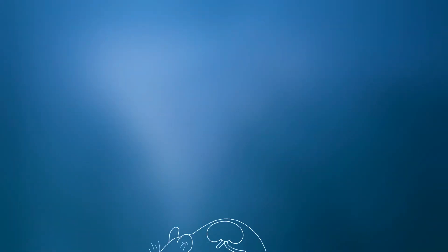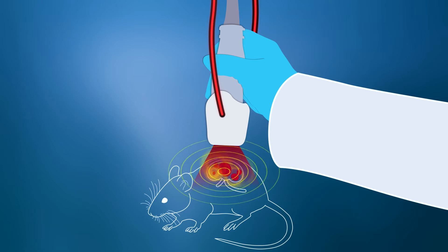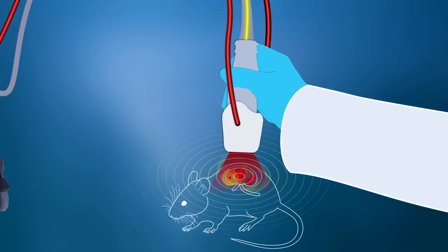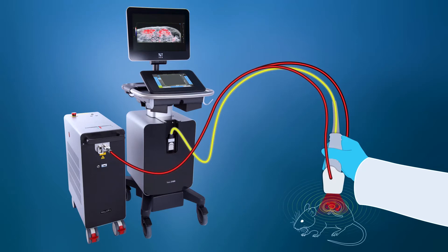The principle of the photoacoustic effect is simple. Nanosecond pulsed laser light is used to illuminate the tissue. Chromophores such as hemoglobin and red blood cells absorb the light, which causes local heating and thermoelastic expansion. Pressure or sound waves are emitted and detected by our ultra-high-frequency transducers. These signals are then processed into high-resolution, co-registered ultrasound and photoacoustic images.